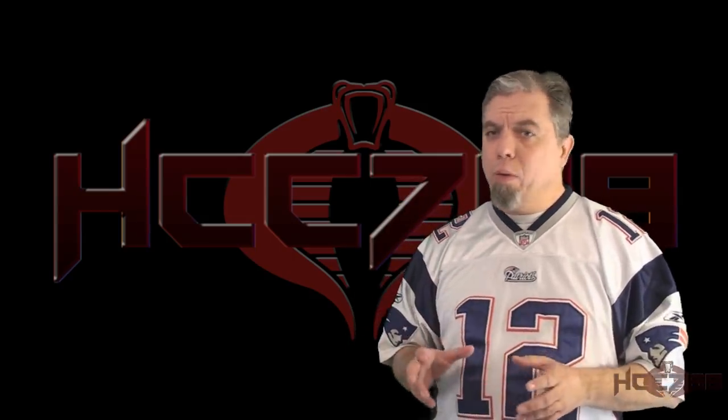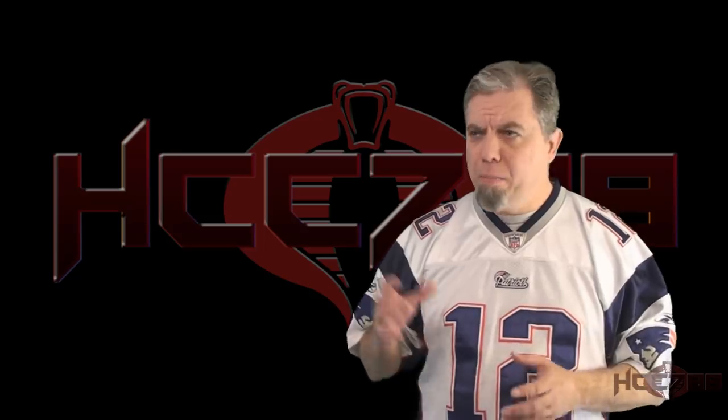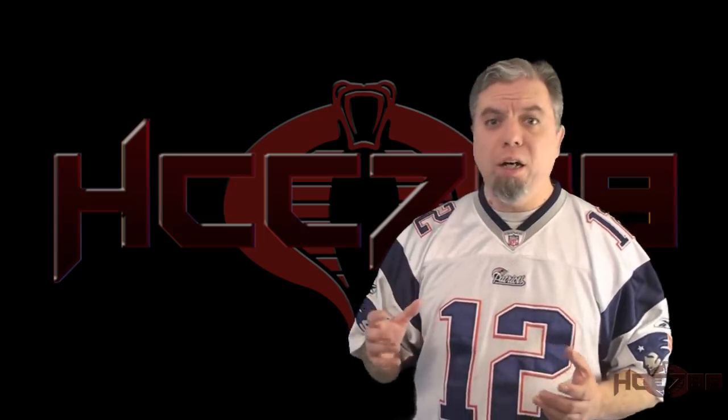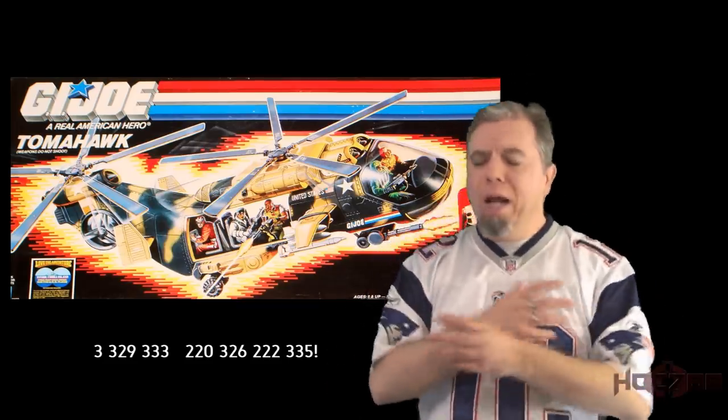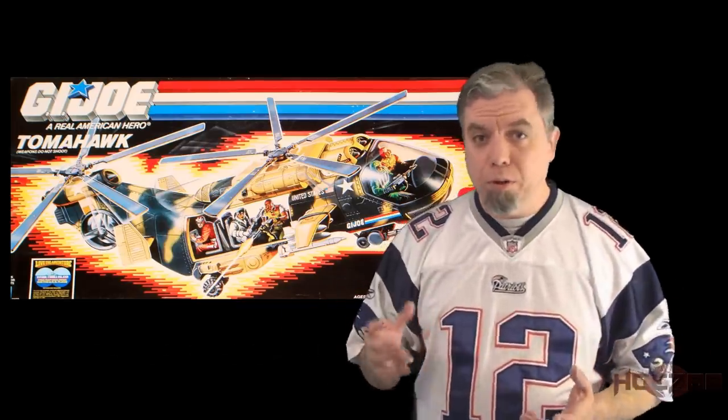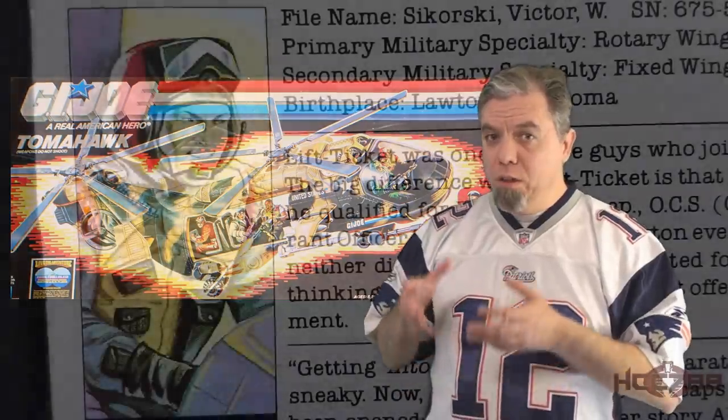In 1986, while Cobra was still making do with mini gyrocopters, GI Joe got an upgrade. The Tomahawk was more than just an attack helicopter. It was a transport, a cargo, and rescue chopper too. It could do anything you needed a helicopter to do.